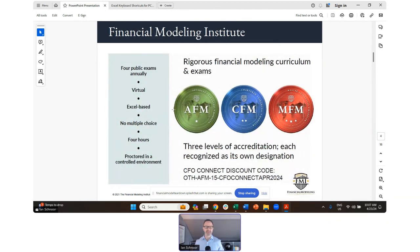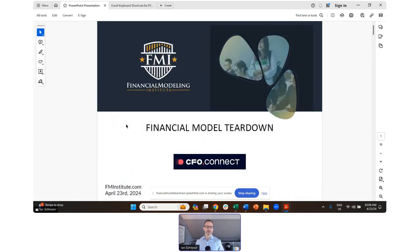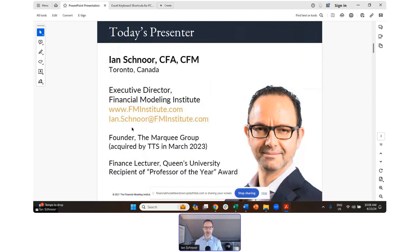Our first level program is called the AFM program, where you actually have to build a proper full three-statement model of a company from scratch — a beautiful, best-in-class model from scratch. It's a proctored exam done virtually, a four-hour exam. If you're interested in learning more, feel free to check out our website. There's also a discount code on the slide for those of you in today's webinar as part of CFO Connect. You're also welcome to follow me on LinkedIn — I'm often posting videos on different modeling topics.